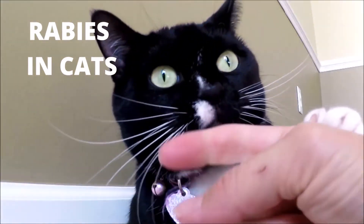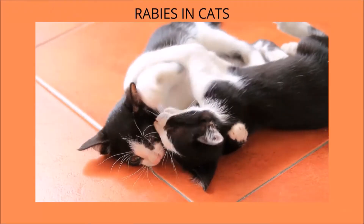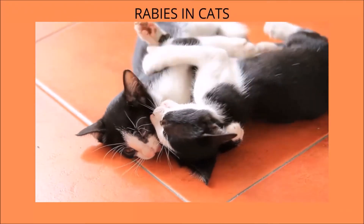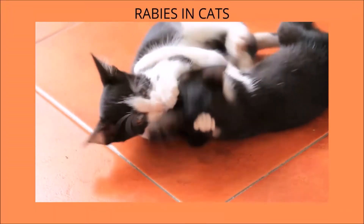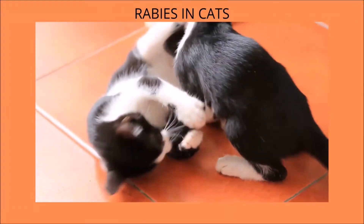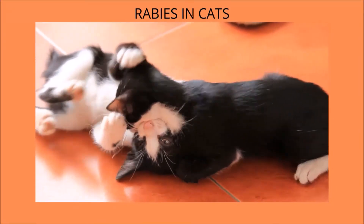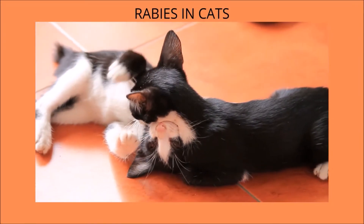The Symptoms, Diagnosis, and Prevention of Rabies in Cats. Rabies is a virus that targets the nervous system and can be fatal. When an infected animal attacks a person or another animal, it spreads the virus in the saliva. Raccoons, skunks, foxes, and bats are the most common carriers of rabies.